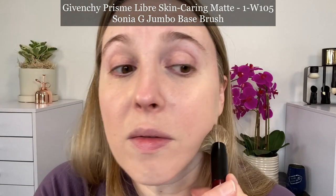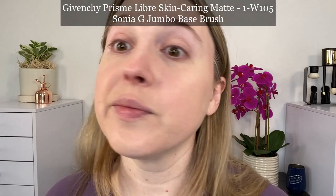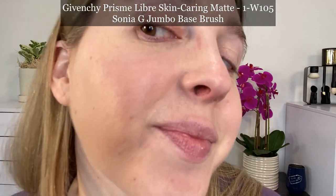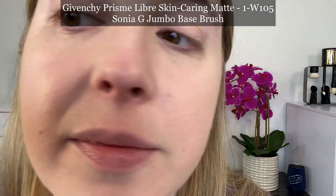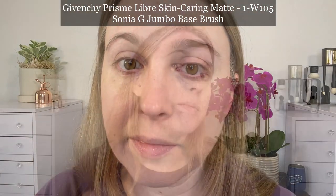It reduces the appearance of pores while addressing imperfections, mattifying and hydrating, and provides a buildable finish that lasts all day. I feel that is really accurate for how it performs on the skin. It gives you that matte look without being drying — there's a little bit of a luminous matte finish. I have a demo showing this foundation with and without the primer, and you can see there's still luminosity even without a more luminous primer.